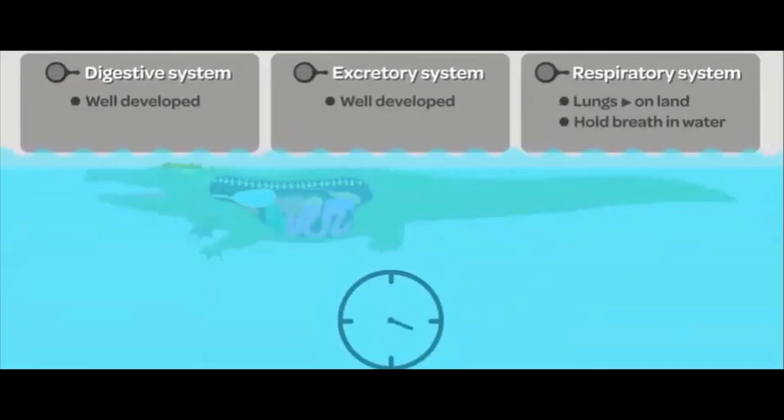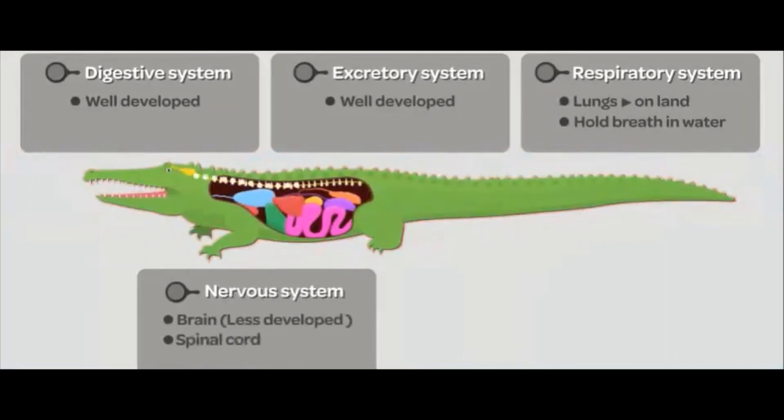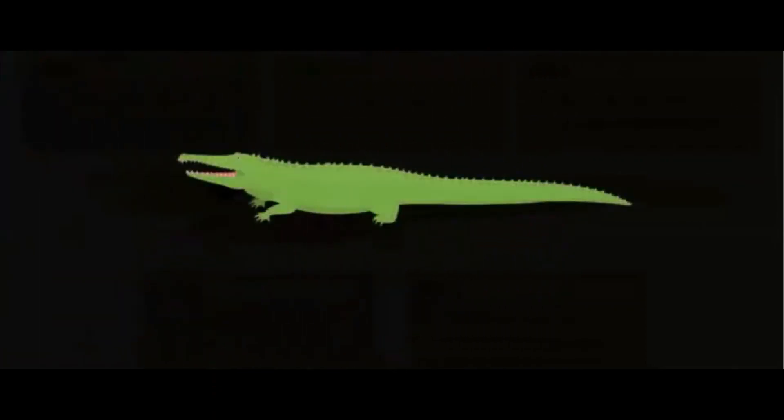Reptiles have a central nervous system consisting of a brain, a spinal cord, and nerves that run throughout the body. Reptiles also have separate sexes and the mode of reproduction is sexual. The fertilization in most of them is internal. However, reptiles are mostly oviparous, which means egg-laying. The eggs of reptiles are typically soft and leathery, and all the nutrients required for growth of the embryo are present in the yolk sac surrounding the embryo. Once hatched, the young reptiles start living their independent lives.